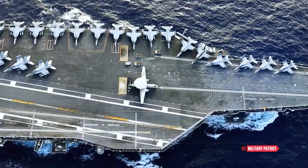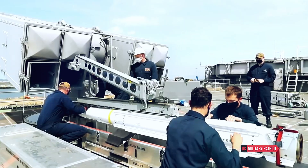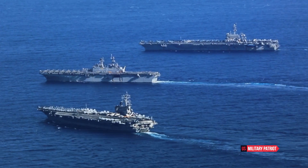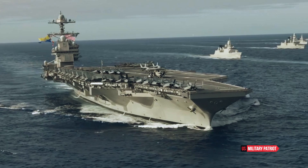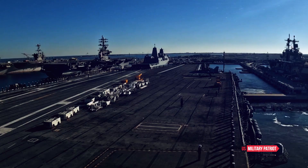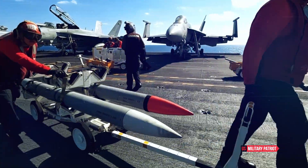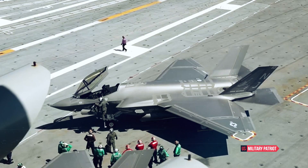The USS Gerald R. Ford is an exceptionally powerful and advanced aircraft carrier, representing the pinnacle of naval technology and capabilities. It is the largest and heaviest warship ever built, measuring approximately 1,092 feet in length and displacing over 100,000 tons. This sheer size not only allows it to carry a vast complement of aircraft and equipment, but also enhances its stability and endurance, making it a formidable platform for global operations.